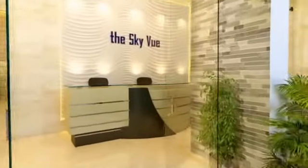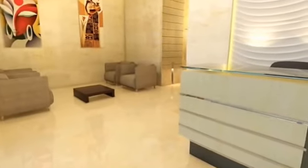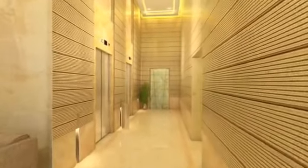Home begins from the lobby — a large, well-ventilated double-height space with a reception area for guests. Two lifts service each floor of the building.